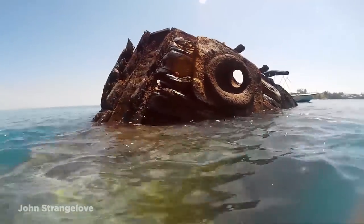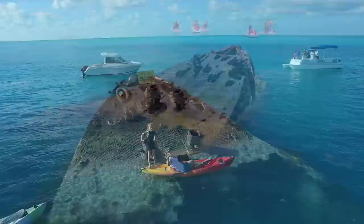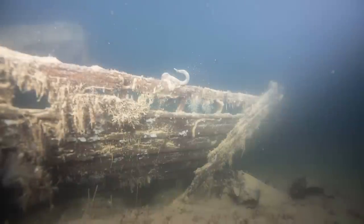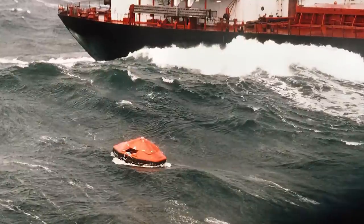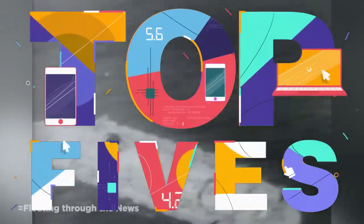Hey everyone! Ever since humans began building ships thousands of years ago, shipwrecks have inevitably happened. While some of these sunken ships may have been lost to time and the shifting oceans and sands, there are still those that are intact and visited by researchers, historians, divers, and treasure hunters to this day. Join me for today's video — we're going to take a look at 15 of the most amazing sunken ships.